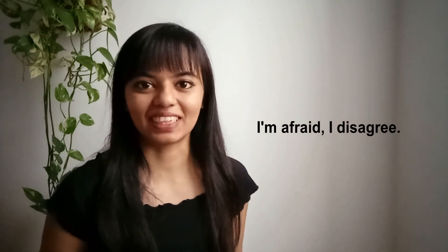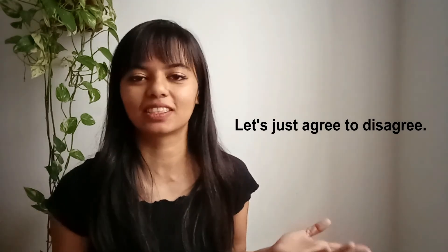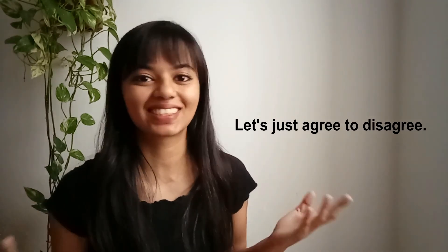And finally, number five is a little more direct way to disagree with someone: I'm afraid I disagree. Now there are those occasions where you can't reach an agreement with someone in a meeting — you keep agreeing, the other person disagreeing, or vice versa. So what do you say in that situation to end the debate? A really common expression is: let's just agree to disagree.